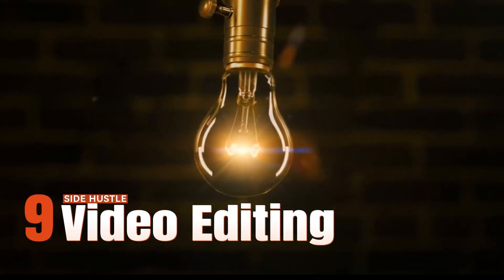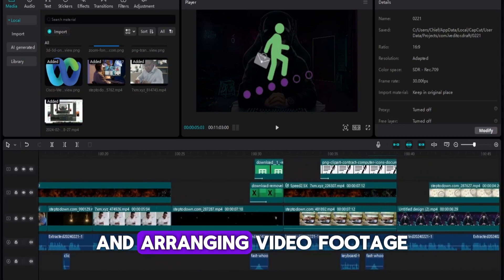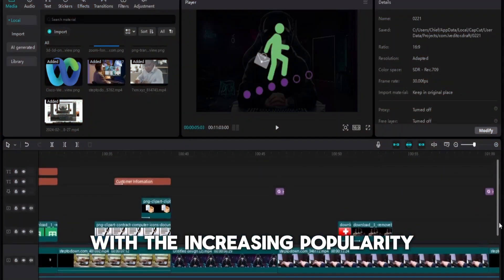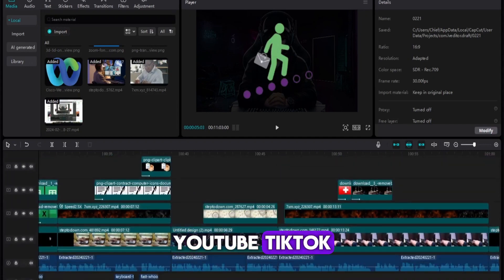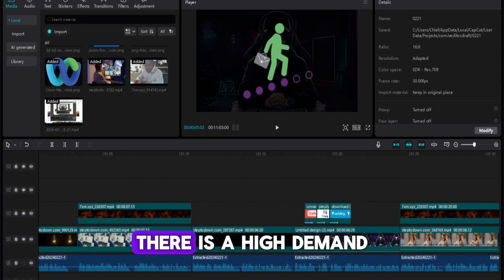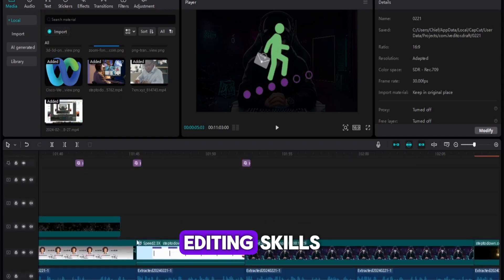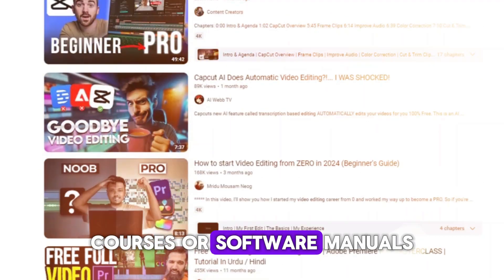Side hustle number nine: video editing. Video editing involves manipulating and arranging video footage to create polished and engaging content. With the increasing popularity of video content on platforms like YouTube, TikTok, and Instagram, there is a high demand for skilled video editors. Basic video editing skills can be learned through online tutorials, courses, or software manuals.